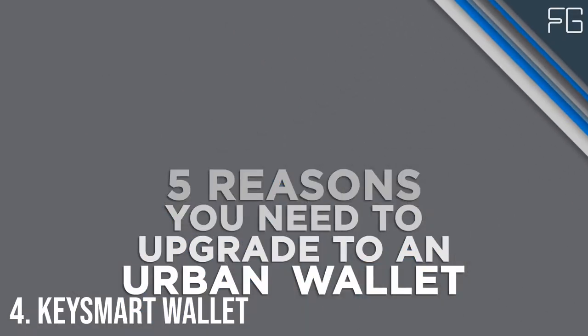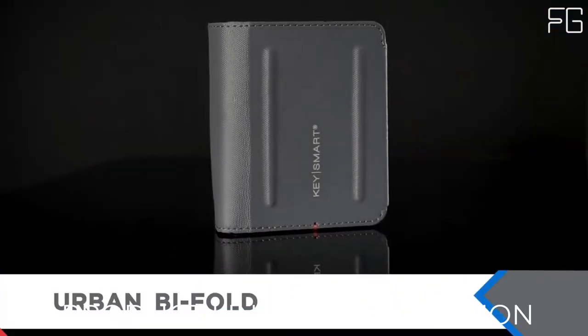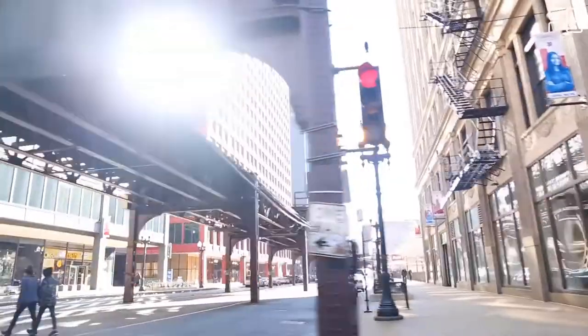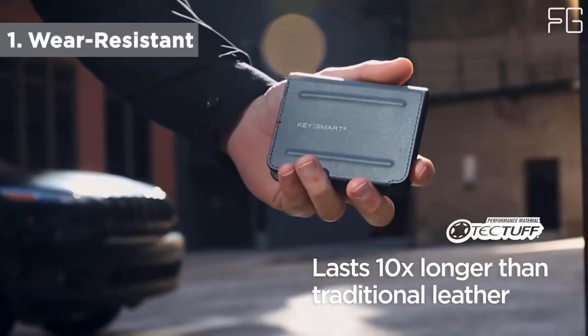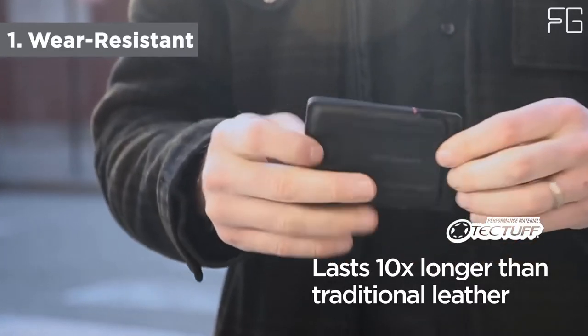At number 4: the KeySmart Wallet. Save more space in your pocket by using this KeySmart Wallet. This brand offers intelligent keychains that cut down pocket space. The Urban Union Slim Wallet is a durable minimalist wallet designed to carry cards and cash without any bulk.